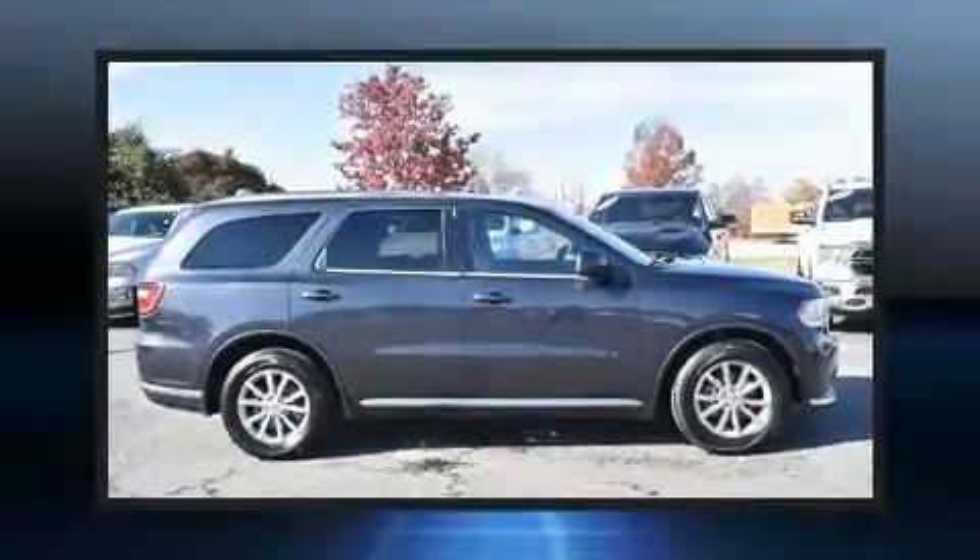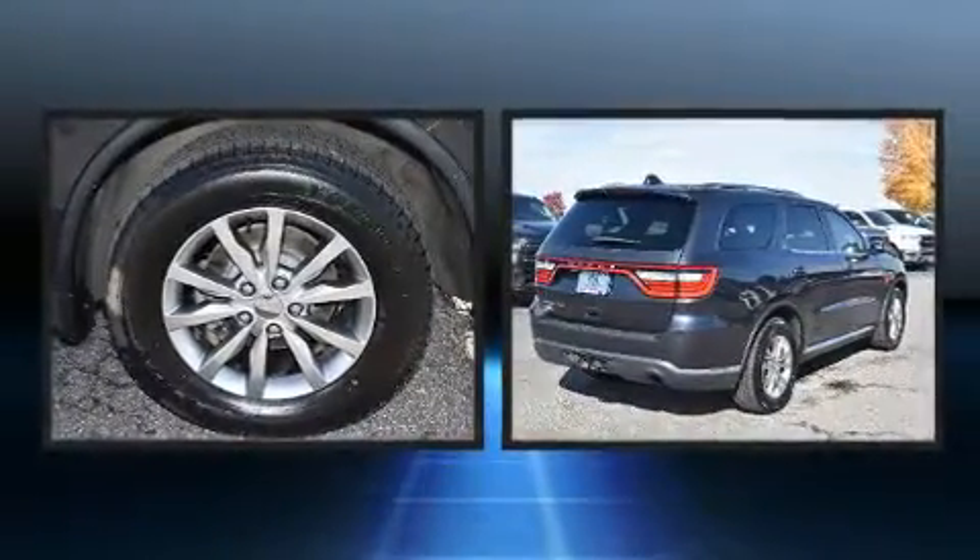Here's a great deal on a 2016 Dodge Durango. It features an automatic transmission, rear-wheel drive, and a refined six-cylinder engine.